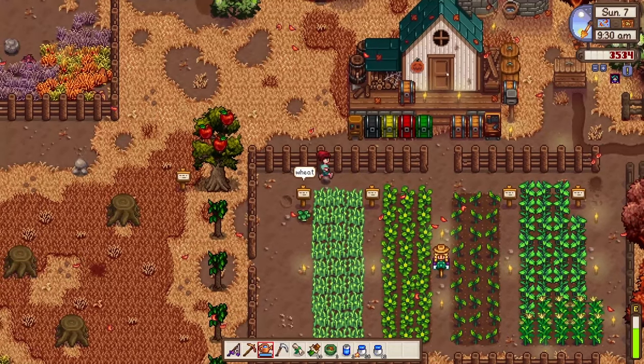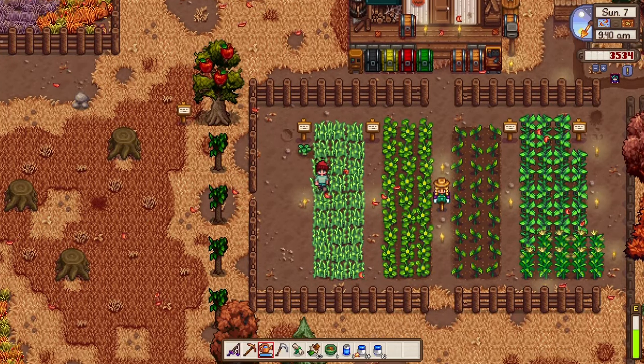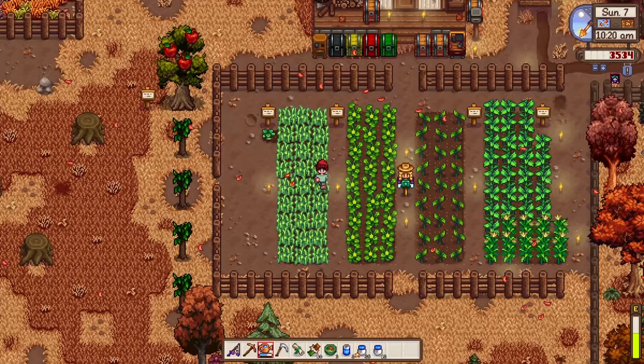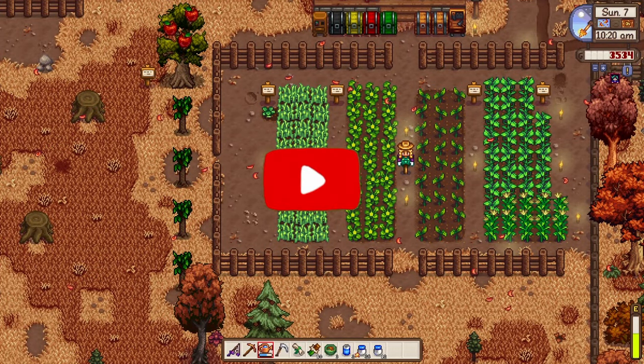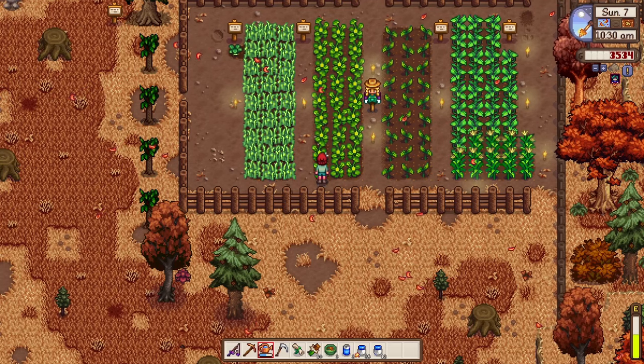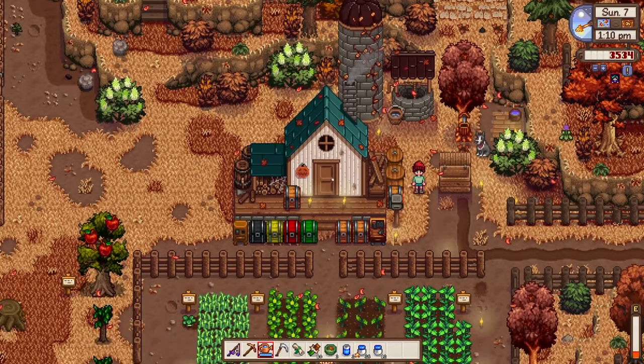I'll show you something interesting later. By the way, thank you so much for hanging out, and if you're new here please feel free to like and subscribe to help the channel grow and to support our favorite game Stardew Valley.